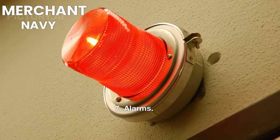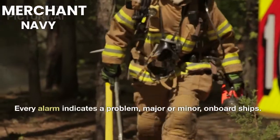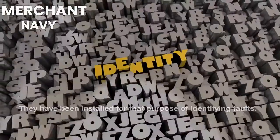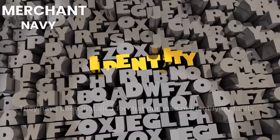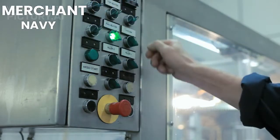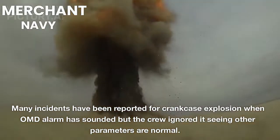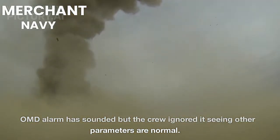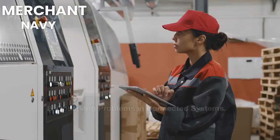7. Alarms. Every alarm indicates a problem, major or minor, on board ships. They have been installed for the purpose of identifying faults. Never ignore an alarm related to any kind of machinery. Many incidents have been reported for crankcase explosion when the OMD alarm has sounded but the crew ignored it, seeing that other parameters were normal.